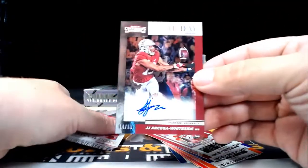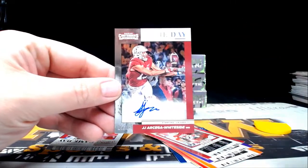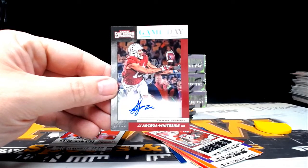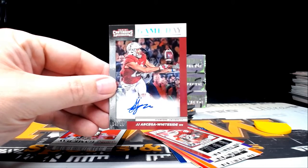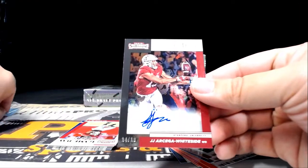Next up, how about a game day ticket numbered 14 out of 18 — JJ Arcega-Whiteside. He's going out to the Philadelphia Eagles. Philly is going to be Michael A — congratulations Michael on that nice 14 out of 18 game day ticket.